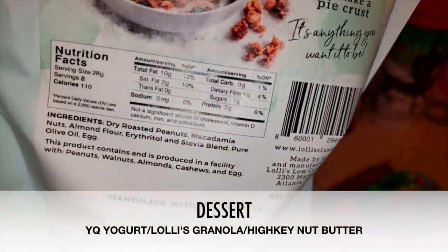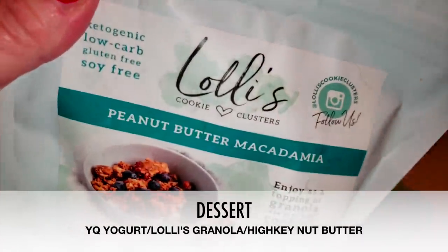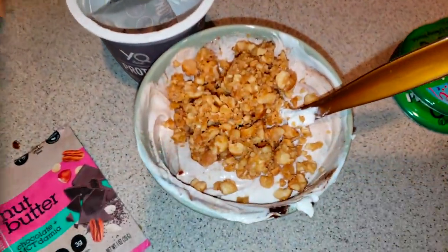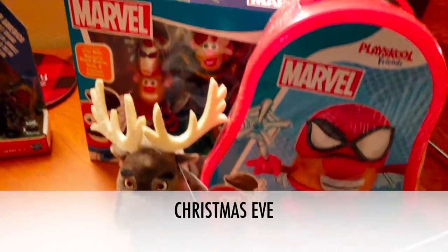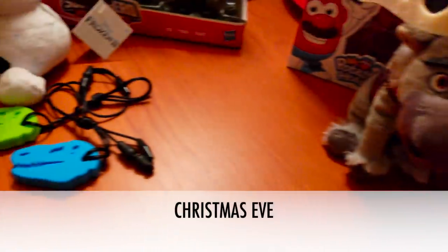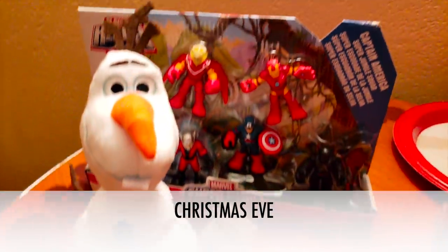I wanted to show y'all that even as my youngest says, 'Ho-Ho' — aka Santa — comes to Disney World. So if you have plans to go to Disney, he will come and find you. And if you didn't know, Santa is keto too — look at him eating that Nui cookie that we brought. Go Santa!